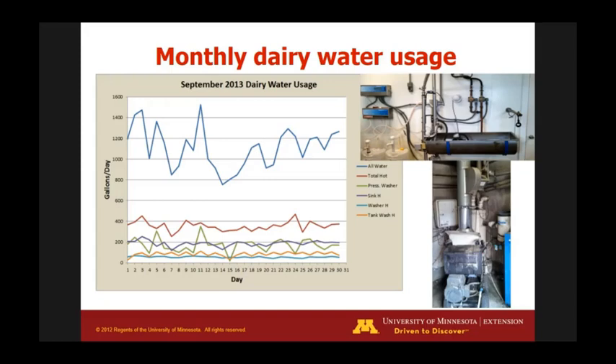From a daily standpoint, water usage is between 1,000 and 1,400 gallons per day. Most of the hot water usage is about 400 gallons per day, and cleaning is the main reason for hot water in our system.